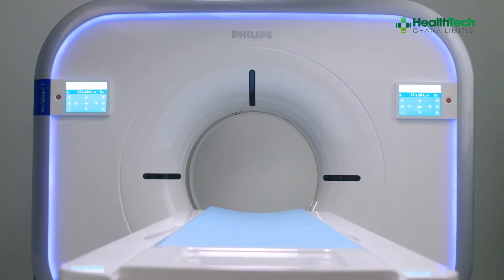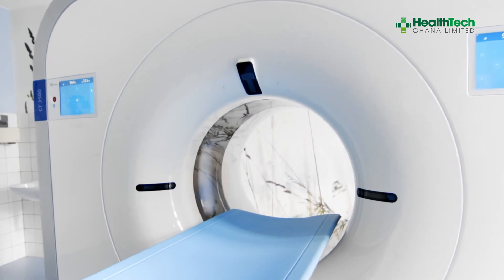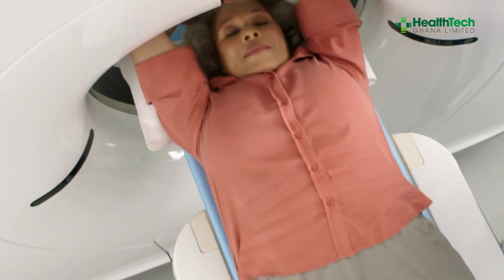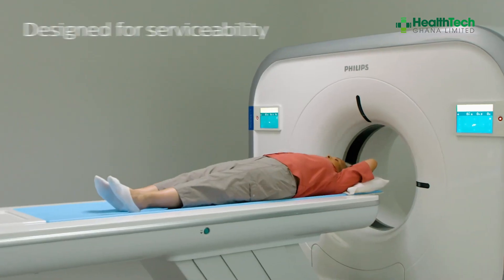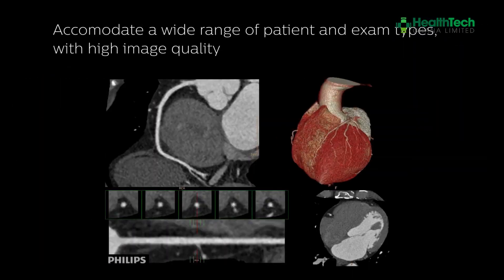We also offer the Philips CT 3500, which is a 64-slice — both available at our warehouse. What stands out most about our Philips CT systems is how smart they are. Artificial intelligence works quietly in the background, helping radiographers position patients effectively, reducing scanning time, and ensuring precise and consistent image quality every time.